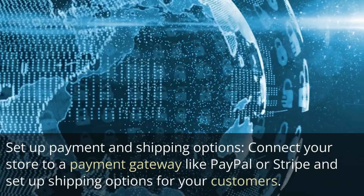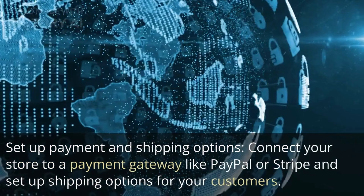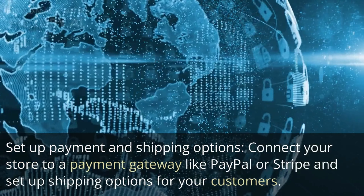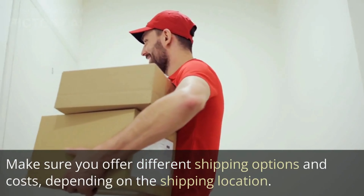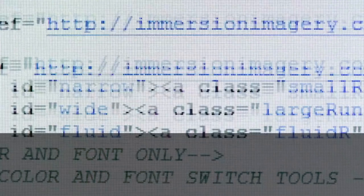Set up payment and shipping options. Connect your store to a payment gateway like PayPal or Stripe and set up shipping options for your customers. Make sure you offer different shipping options and costs depending on the shipping location.